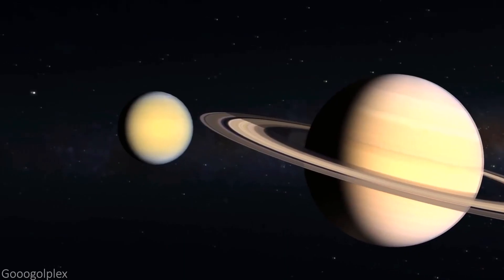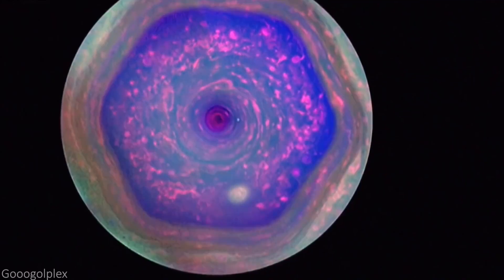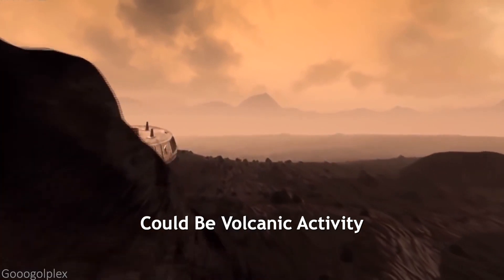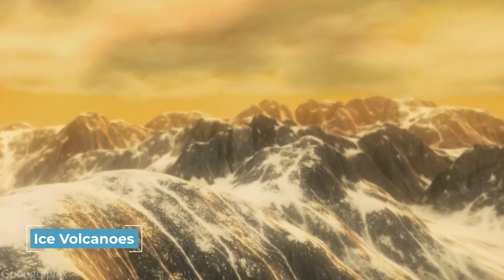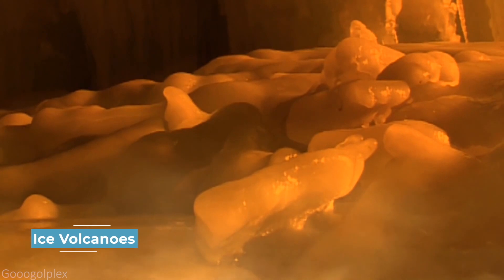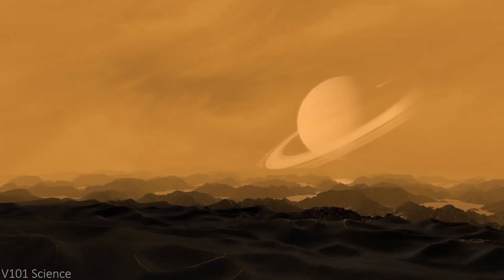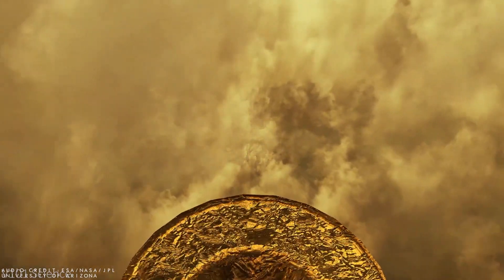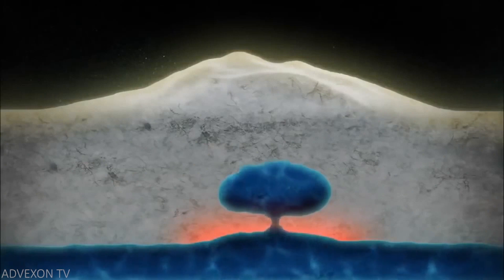Going back to Titan's atmosphere, there is an unresolved mystery surrounding it. Because methane is broken down over time by sunlight, researchers are currently trying to figure out what other source is replenishing the methane in Titan's atmosphere. One potential source could be volcanic activity, but this has yet to be confirmed. Some researchers have begun theorizing that Titan may have ice volcanoes on its surface, and many believe ice volcanoes are the only possible explanation for the high levels of methane in Titan's atmosphere. In 2008, two potential ice volcanoes appeared to be spewing water and ammonia, the latter being the source of atmospheric methane, though this discovery has not yet been confirmed.